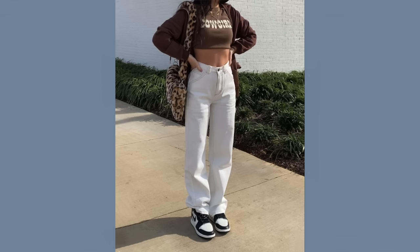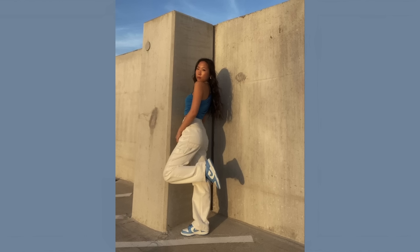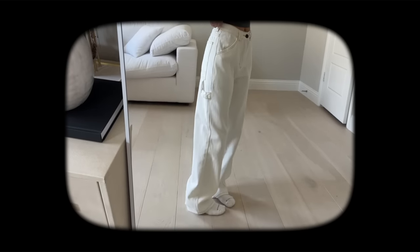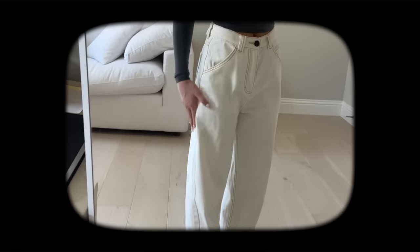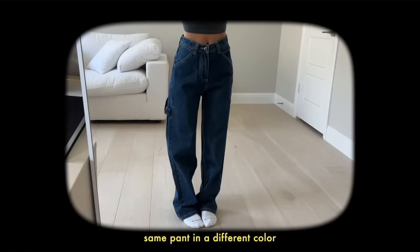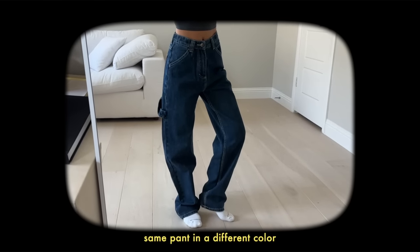We're gonna do bottoms first. The first one is white carpenter-style jeans with contrast stitching on the side — kind of looks like something Brandy Melville would sell. It has an adjustable waistband on the inside and I got a size small. It's a very good length if you're petite. Most YesStyle items — if you're on the taller side these might not be the best option, because a lot of the bottoms are naturally built to be shorter.